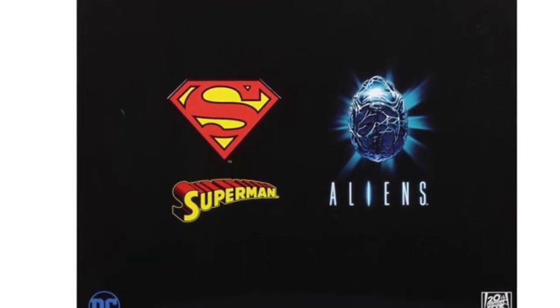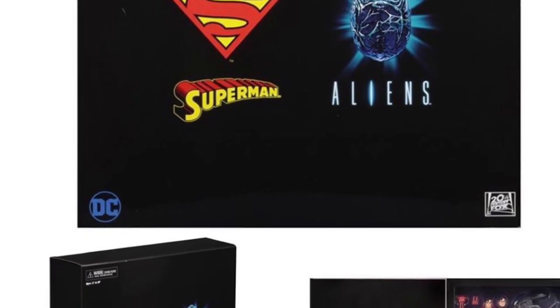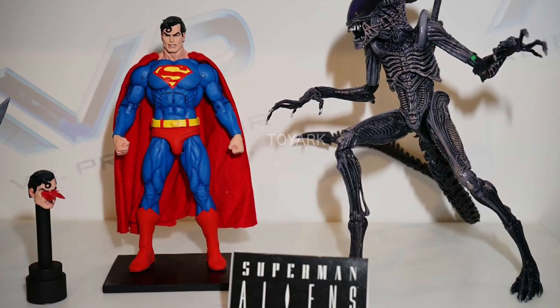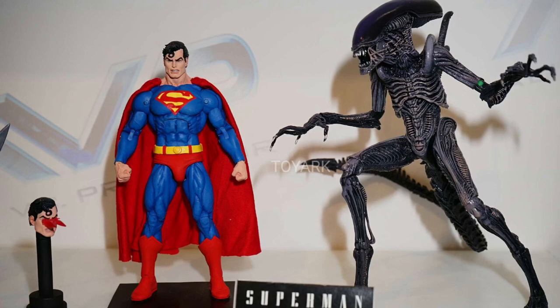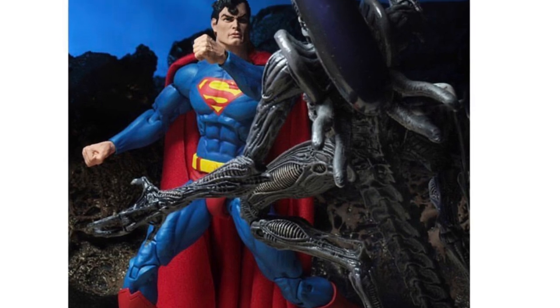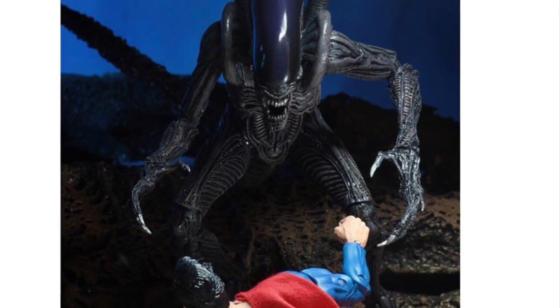All right, guys, so we got another exclusive from NECA for San Diego Comic-Con 2019, and that is the long-awaited Alien vs. Superman, or Superman vs. Aliens. We saw this a few years back at Comic-Con, and it never got released due to licensing issues. It was supposed to be a retail release, but now it is a San Diego Comic-Con exclusive, so now we can finally get the comic book adaptation of these action figures, which is pretty cool.